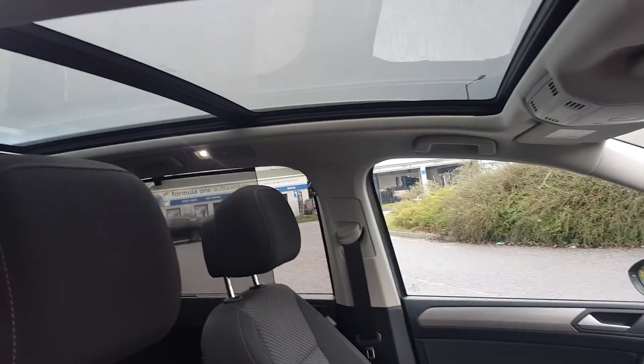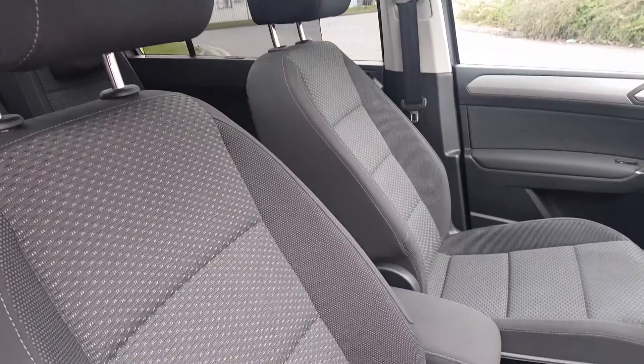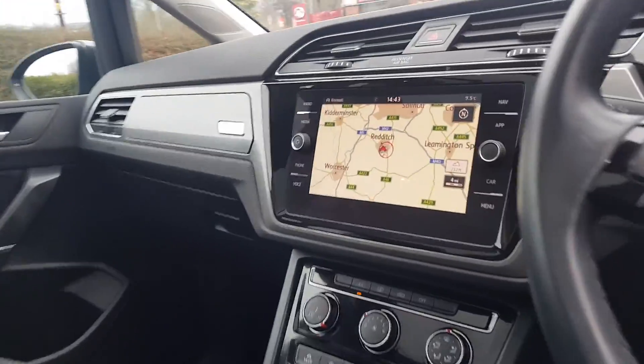It's a six-speed manual with electronic handbrake and auto hold. This car comes with rear privacy glass, silver roof rails, and a panoramic sunroof with a light roof lining. It's a seven-seat MPV with isofix points throughout the rear two benches and cloth upholstery.